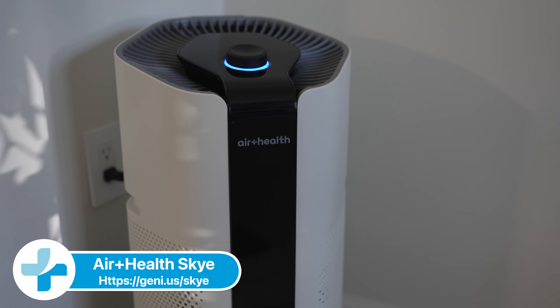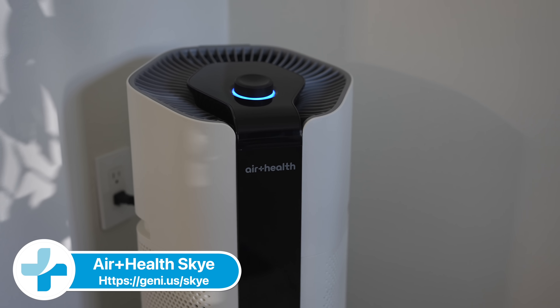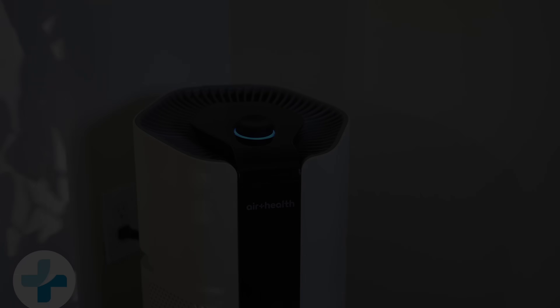Special thanks to AirHealth for sponsoring the show, and this — the Sky — what I'd call the Tesla of air purifiers. More on this in just a little bit.